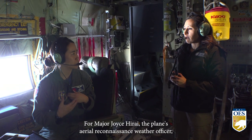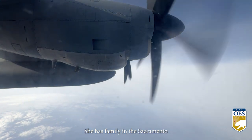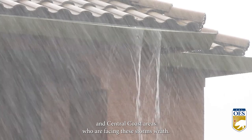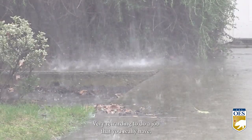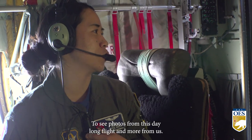For Major Joyce Harai, the plane's aerial reconnaissance weather officer, these missions hit close to home. She has family in the Sacramento and Central Coast areas who are facing these storms' wrath. It's very rewarding to do a job that you really have a personal touch to as well.